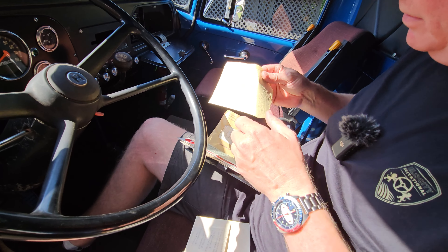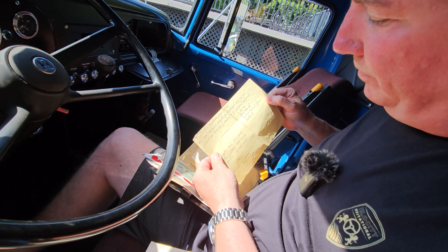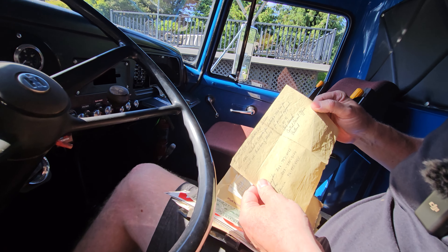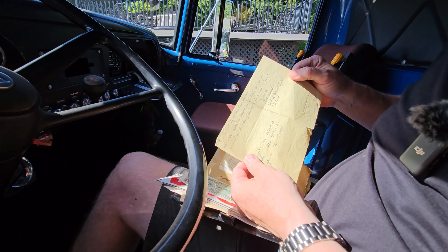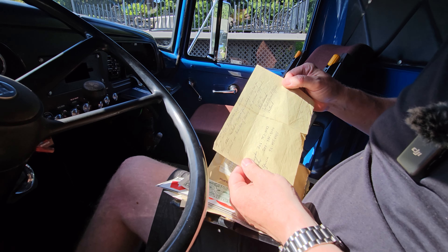Look at this note that Monty got directly from the DMV. According to the PUC registration department in Salem, no PUC is needed in Oregon for hauling a race car for personal use — intention of racing is for personal enjoyment.